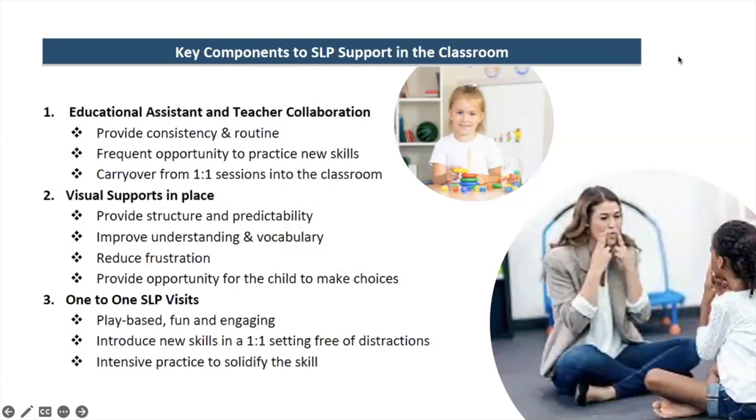The one-on-one visits are really important. In some cases we don't pull the child out — if their goals suggest it's more beneficial to stay in the classroom, we can work on social interaction with peers, like taking turns and sharing. It really depends on the child, but in any case we're focused on one child at a time and thinking about what they need.